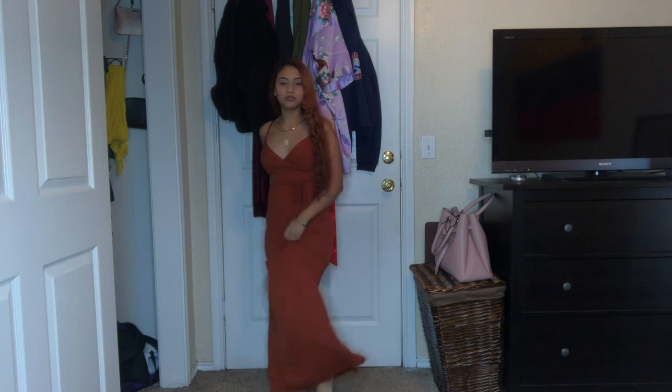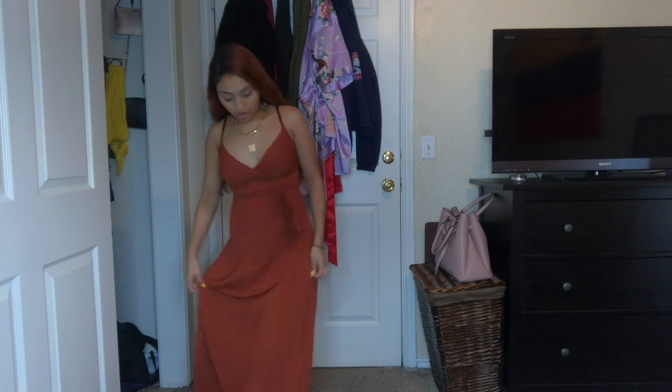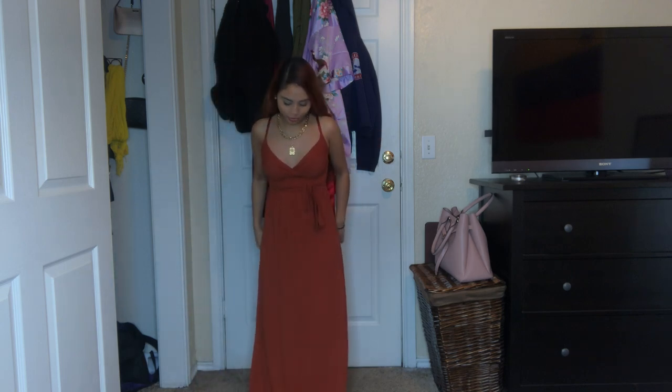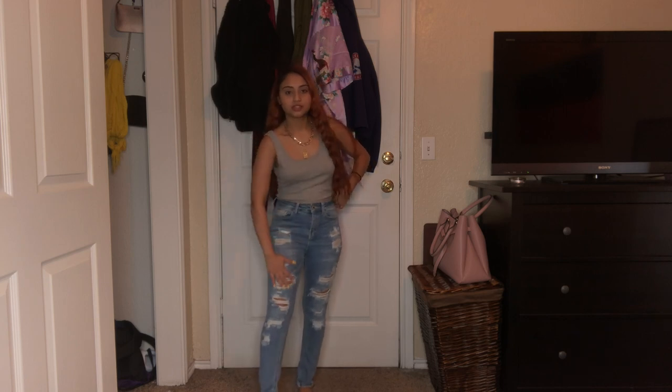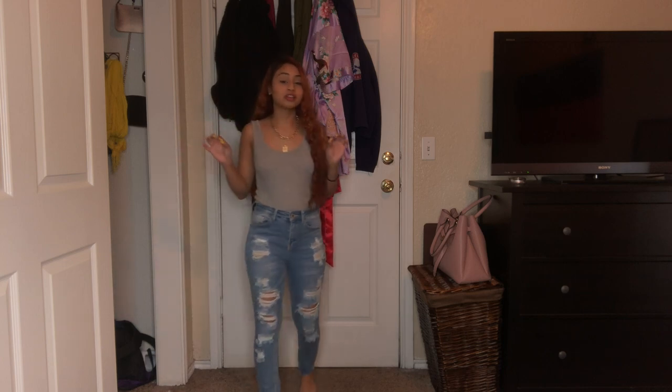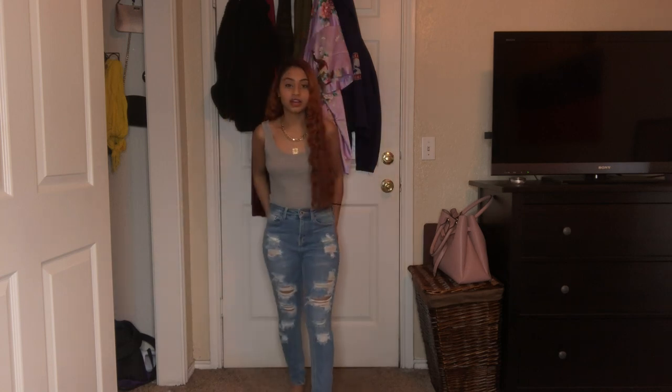This is the last dress from Lulu's and it's a dark orange, kind of Halloween-ish color. It's super cute and I'd recommend it for a wedding or a beach outing. It's really long and it does touch the floor, which happens a lot since I'm really short. But it fits me perfectly, which is shocking for my height — I've said that a lot throughout this video. It's a little light, fits the body very well, and gives you curves.